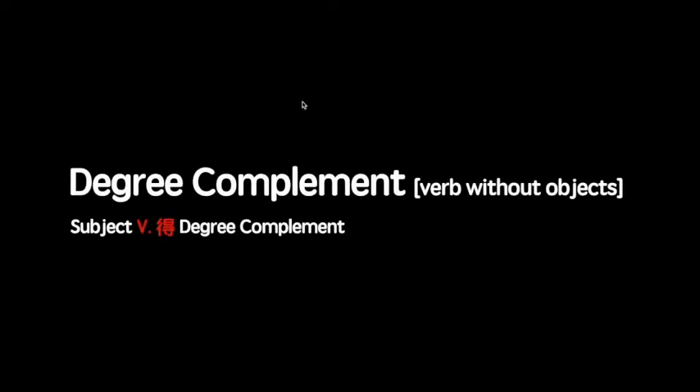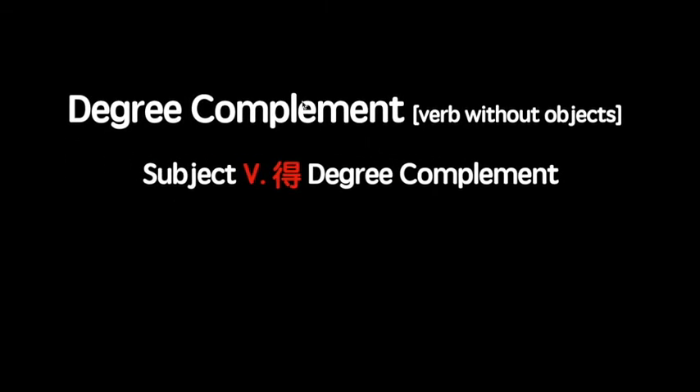As you can see from the examples, the sentence structure follows a format of subject, verb, 得, and then degree complement. A degree complement is used to describe or comment on an action, to express how the action is done. You probably noticed in the examples, but 很 or 非常 precedes the complement — 非常好, 很好, 很快, 很高.